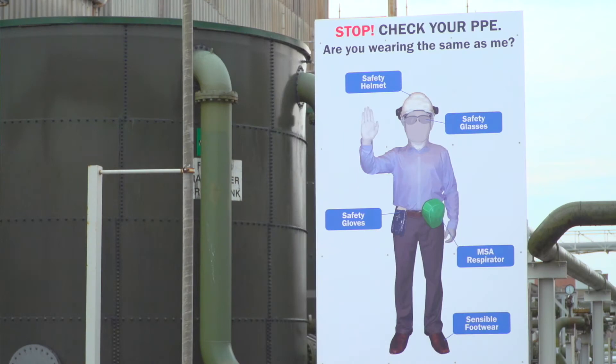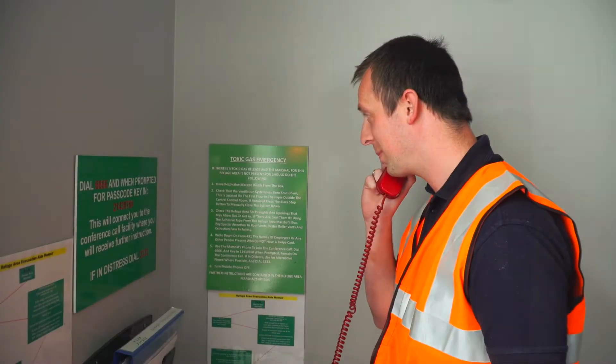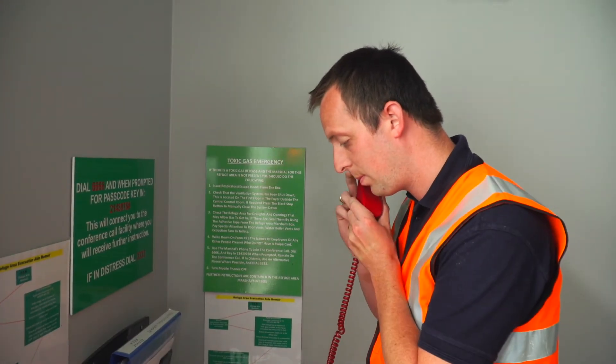Ensure you have your respirator with you. Alternatively, if you don't, there are stocks held at each refuge area. Once you arrive at the refuge area, register your card at the reader. If you have any difficulty, report to the marshal who will be wearing an orange vest.